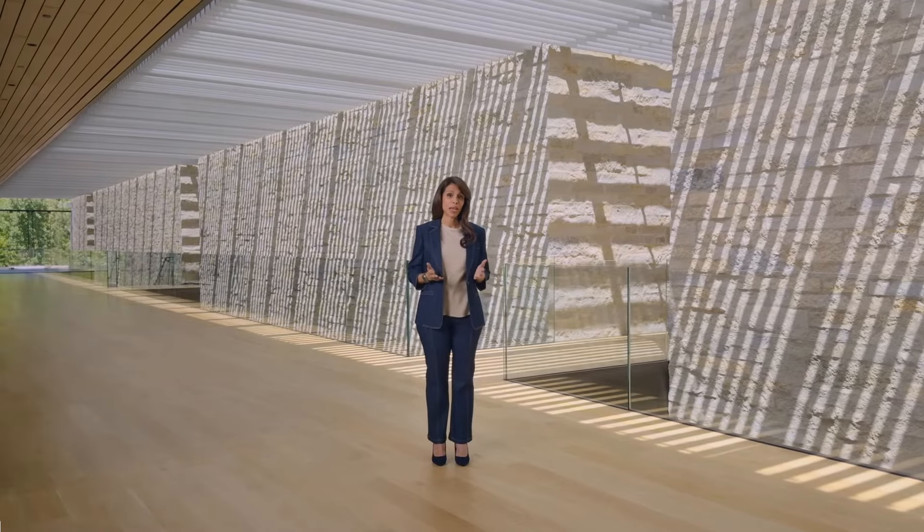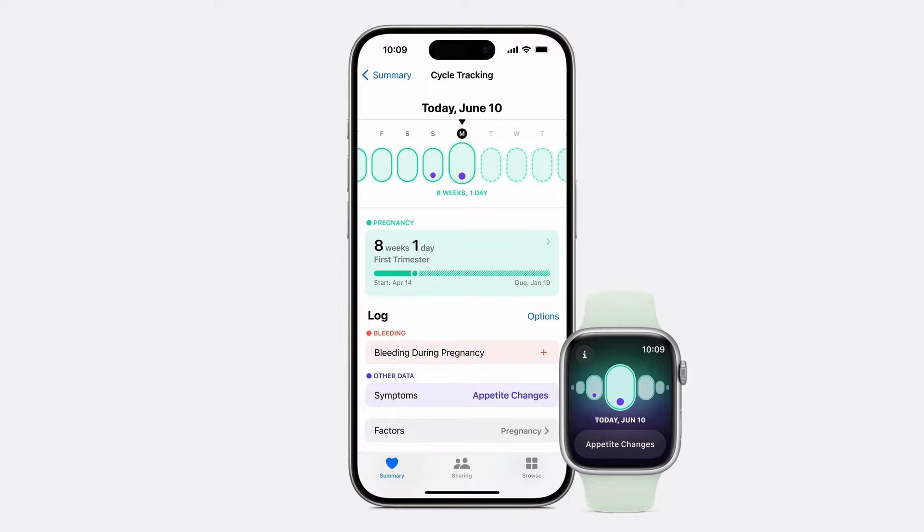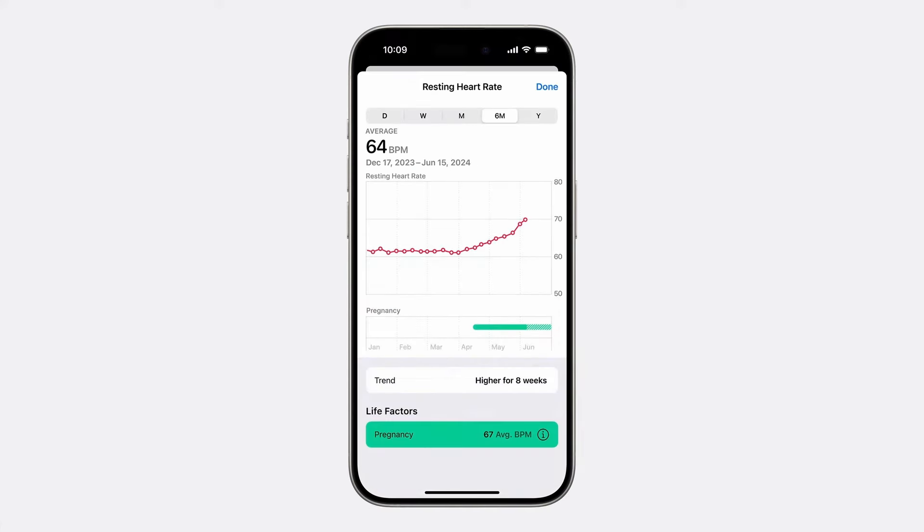Now let's talk about another time when context about your health matters — which is during pregnancy. Cycle tracking can now show you gestational age to support you during this important time. The Health app will display your pregnancy across all charts and prompt you to review things like your high heart rate notification threshold, since heart rate often increases during pregnancy.